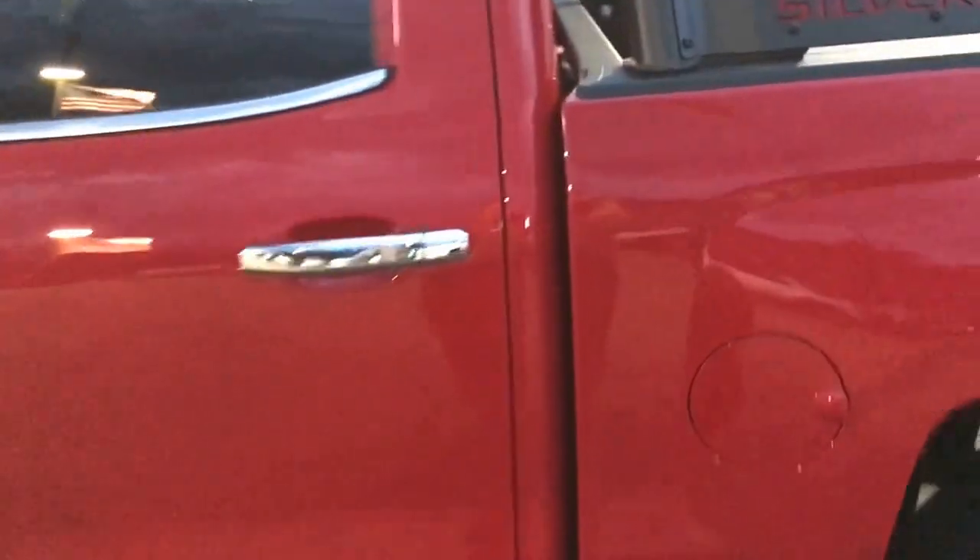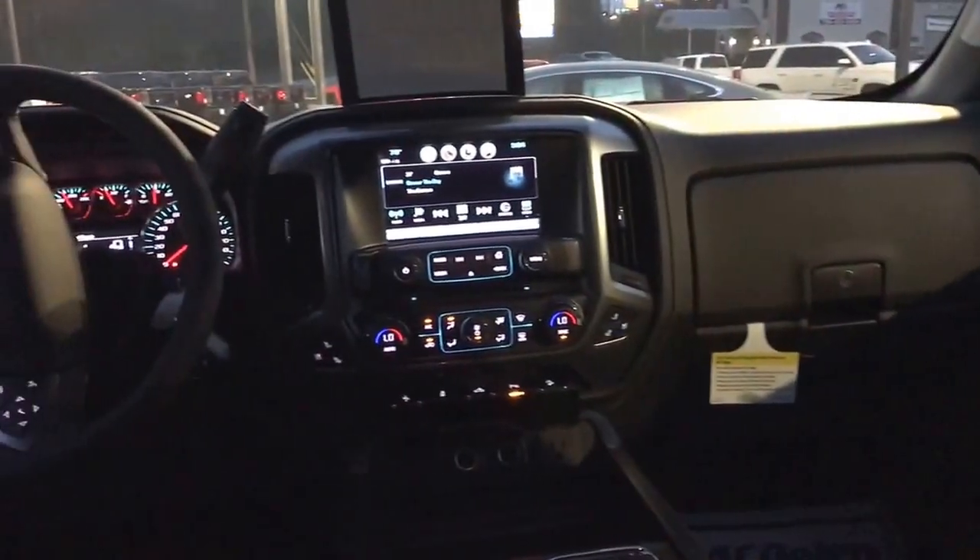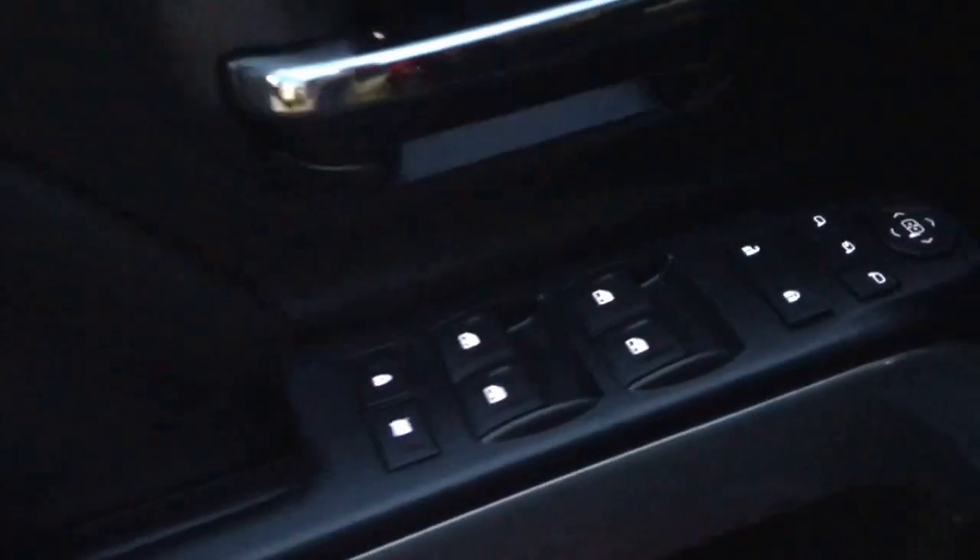Man, this paint is gorgeous — you've got to see it in the sun. This has a jet black leather interior. Looking towards the front, this does have power windows, locks, and mirrors, and it has the memory seats. It also has Bose premium sound.